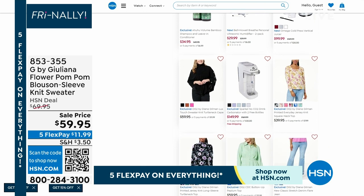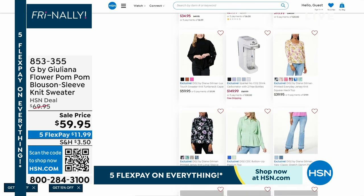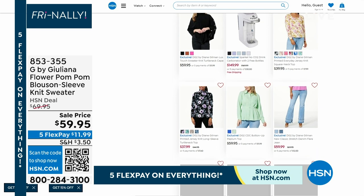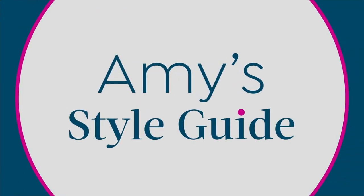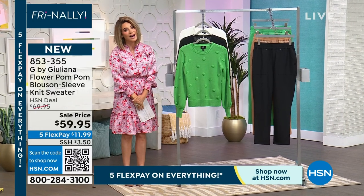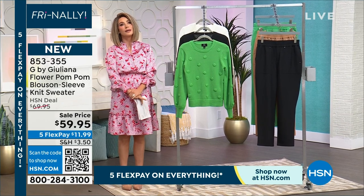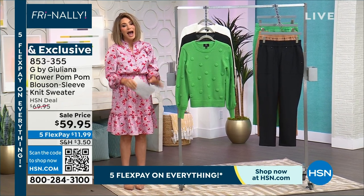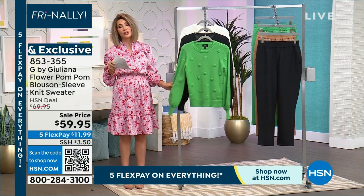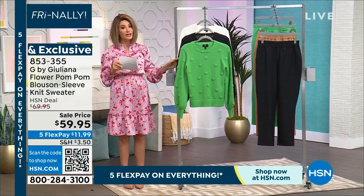Welcome to the style finale. Don't forget everything's on five interest-free credit card payments. We've got two more items and I'm so thrilled to have Juliana joining us with my style guide. She is my go-to — I probably have more Colleen and Juliana pieces than any other brand here at this network, and I asked for this to be in the show. I think it's absolutely darling. I'm going to be putting this on in just a second.